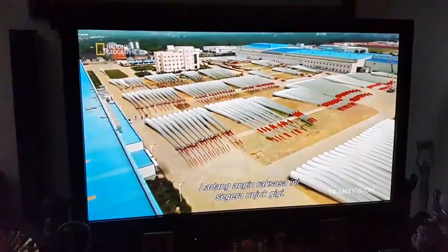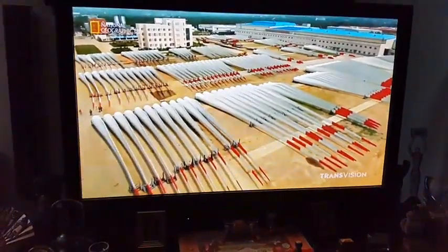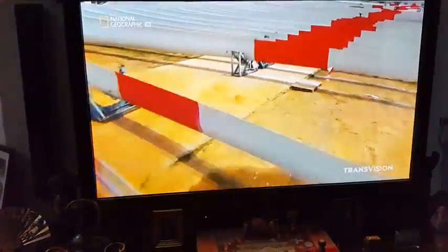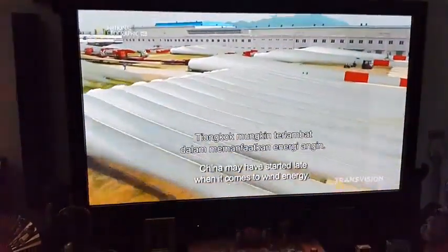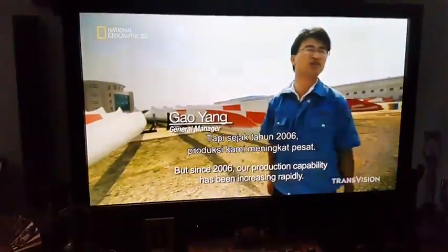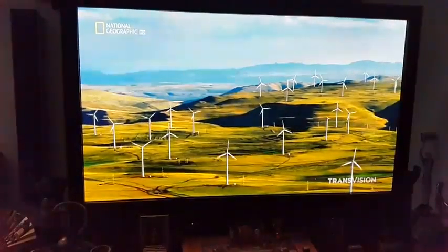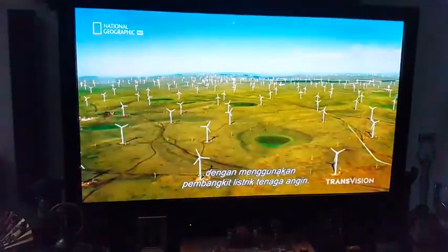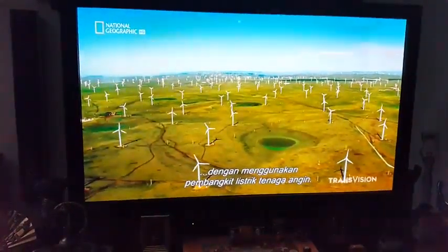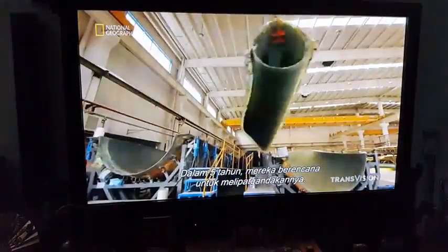These giant wind farms are quickly coming online. China can now power 110 million homes by harnessing the electricity-generating power of the wind. And in just five years, it plans to double that.